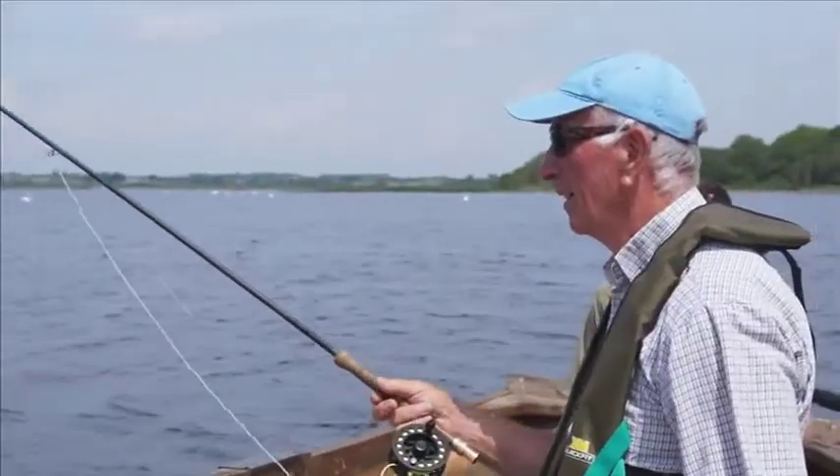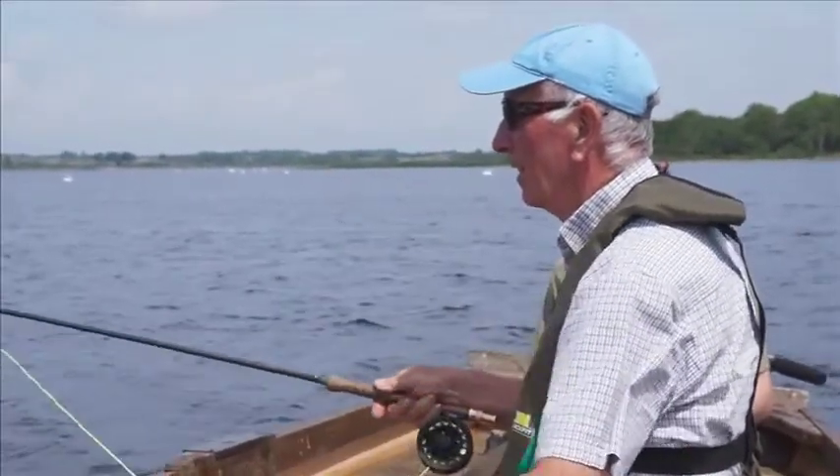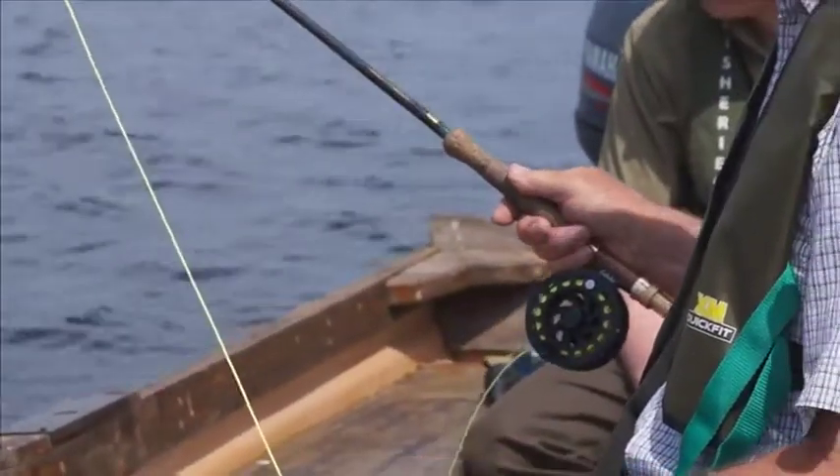Apart from trout, we also have good stocks of pike here. Other fish include all the species of coarse fish, especially perch. There's also a good stock of eel here as well.